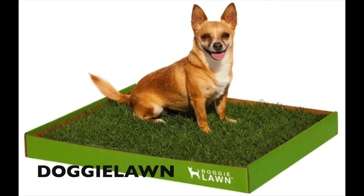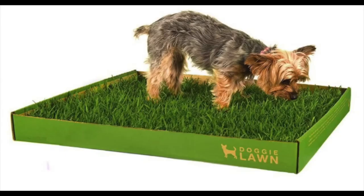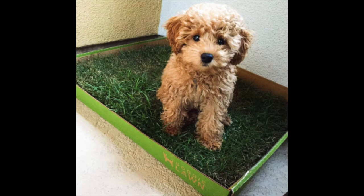This next option is a disposable option. It's by the brand Doggy Lawn and it's real grass that helps to neutralize odors. It comes in two sizes, a 20-inch or a 16-inch size. It's easy to use — you just throw it away after a few weeks and replace it with a new unit every couple of weeks.